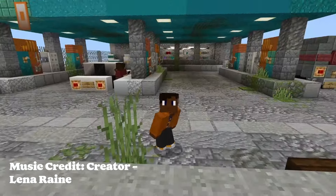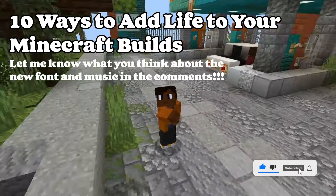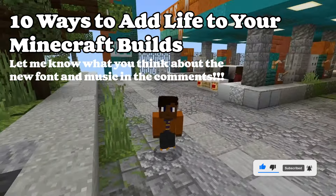Hey guys, TheCreator13 here, back again for another video, and today I'm going to be showing you 10 ways you can add life to your builds. Make sure to like and subscribe, and let's get on with the video.